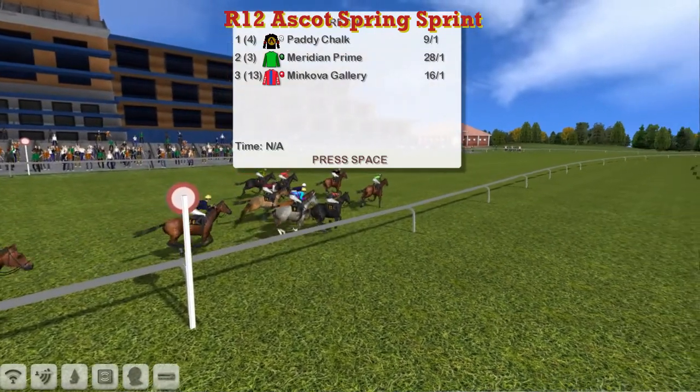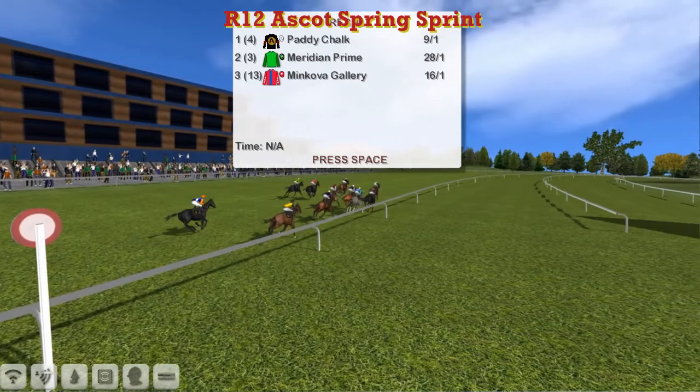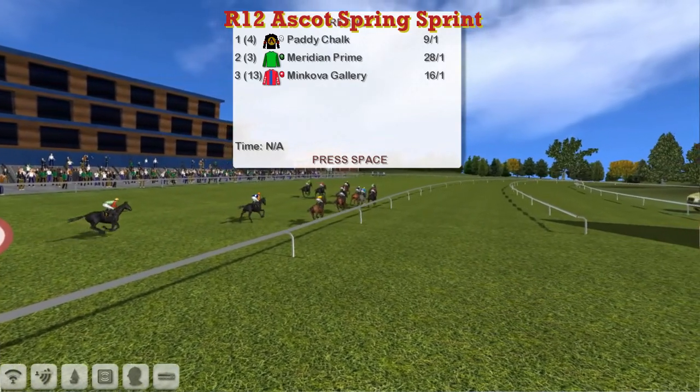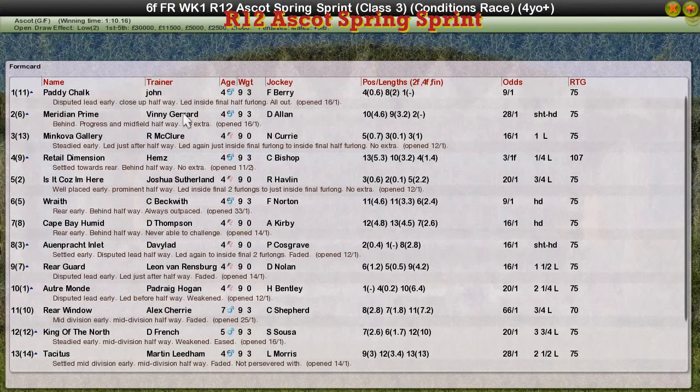It looks like Paddy Chalk. Two disappointments towards the back of the field. It's Paddy Chalk for John Morgan that takes it. Meridian Prime for Vinnie Gerrard is second. Minkova Gallery for Rod McClure is having a good first day, third. Retail Dimension for Craig Allen is fourth. And Kuzalier for Joshua Sutherland is fifth.